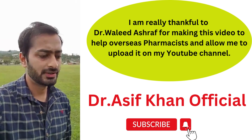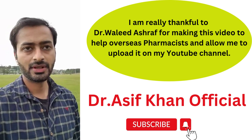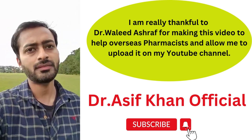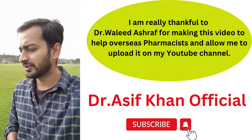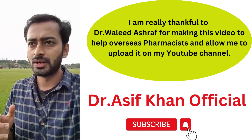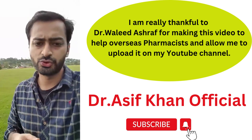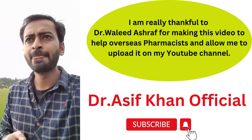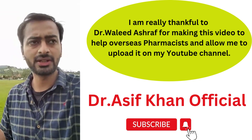Step four is that you have to apply for provisional registration. Provisional registration means you can start your internship hours. There are 1824 hours which is a legal requirement you have to complete before getting full registration. Those 1824 hours will usually take around a year if you are working as a full-time intern pharmacist. Due to COVID they may have reduced the hours to around 1500.